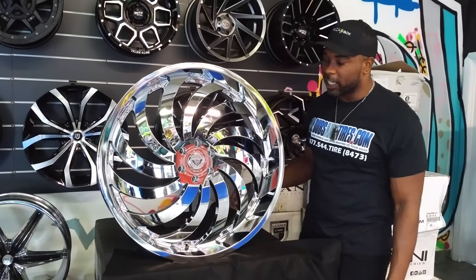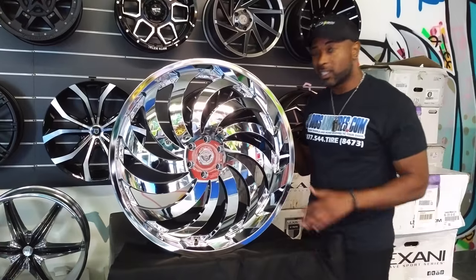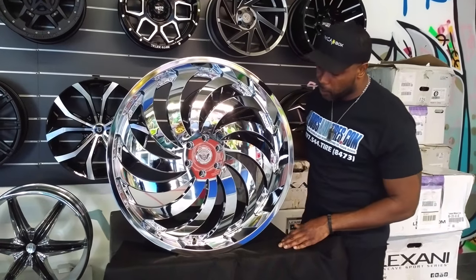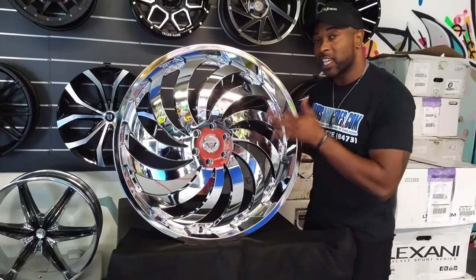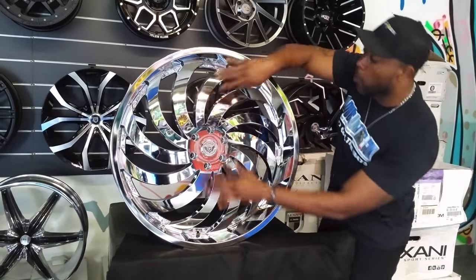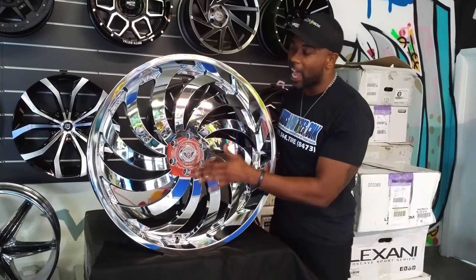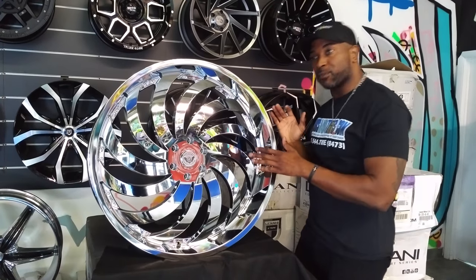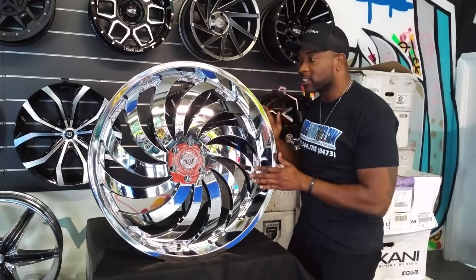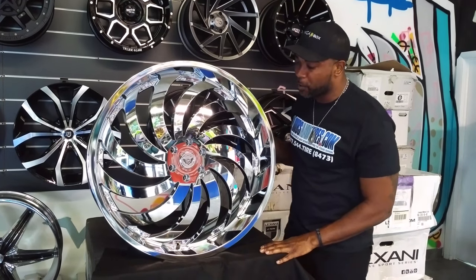Right now we're looking at the GEMA Inflame. This is a 28-inch all-chrome wheel, and it's a really nice wheel. It comes at a really good price. As you can see, it has a turbine effect. This wheel also comes in lefts and rights, so the wheel is always going the correct way on your car. For instance, this is a driver's side wheel, so all the wheels will go the correct way whether you're on the driver's side or the passenger's side — which a lot of companies don't do. So this wheel is really special in that aspect.